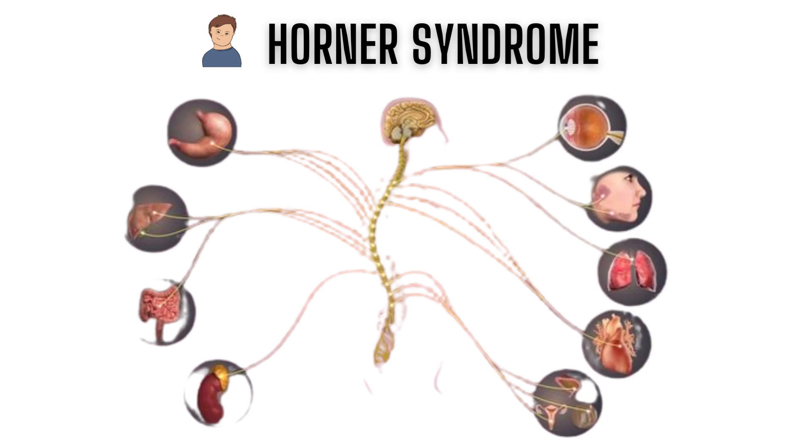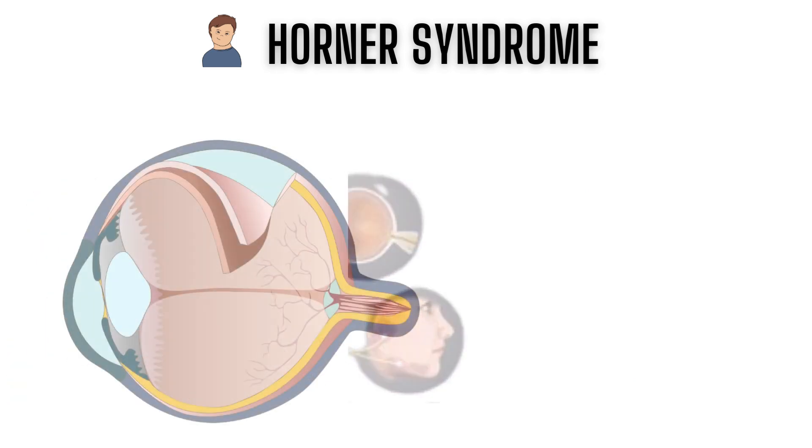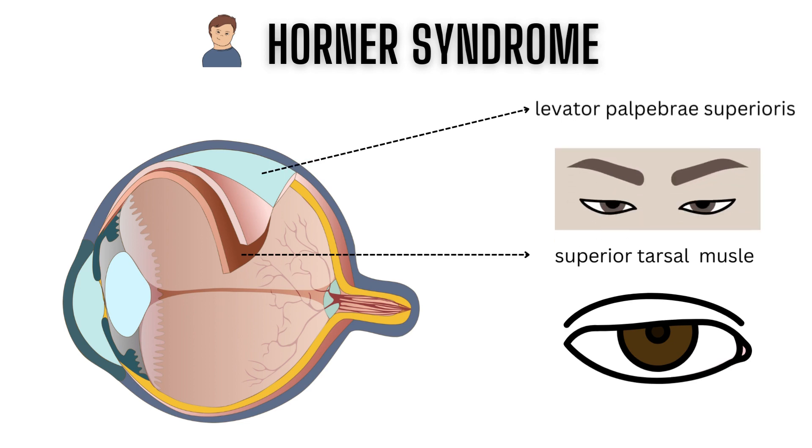As previously mentioned, sympathetic disturbance leads to Horner's syndrome. The severity of the symptoms is determined by the degree of denervation and the location of the lesion. The superior tarsal muscle helps raise the upper eyelid and has a sympathetic nerve supply. Denervation of this muscle causes ptosis, which is milder than oculomotor palsy, which supplies the levator palpebrae superioris.